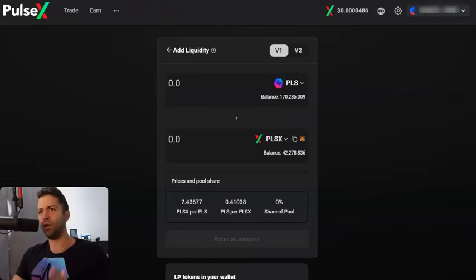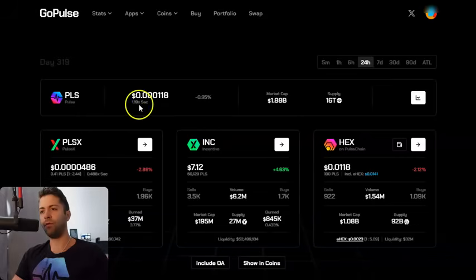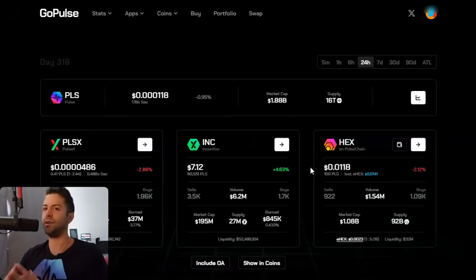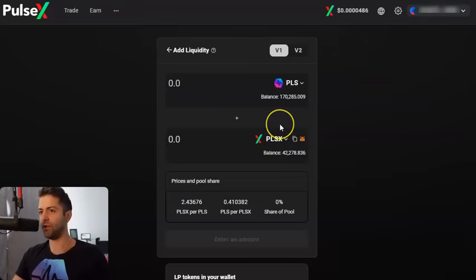This whole game of liquidity providing is mainly for the person that believes that all four of these coins are gonna go up and down reflexively together. When you understand that all these coins are linked by liquidity anyway, it becomes pretty reasonable to assume that Pulse, PulseX, INC, and HEX are all gonna go relatively up and down together because they're so tightly locked in liquidity. And because the community is so focused on all three or four, these are the core coins of the ecosystem — it's not that crazy to assume they're all gonna do well, even if they have a temporary seasonality aspect.